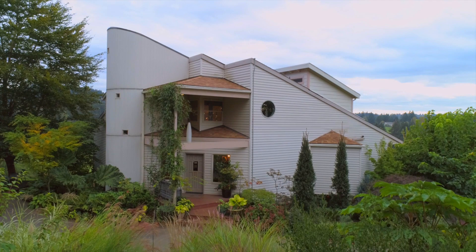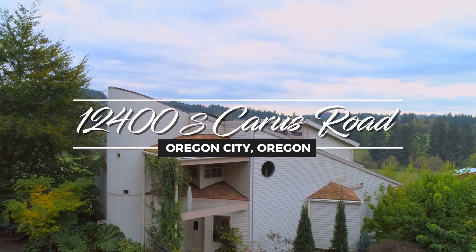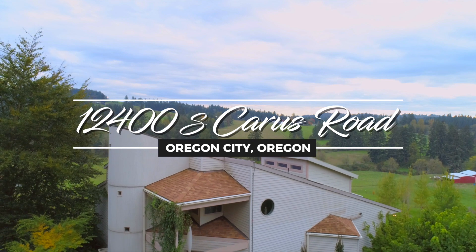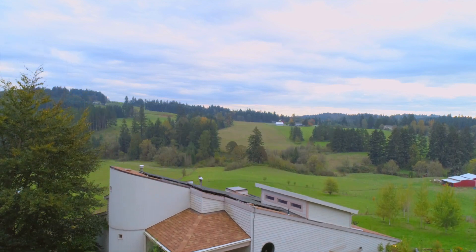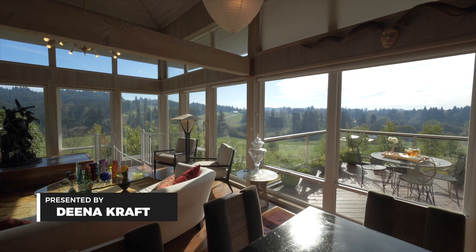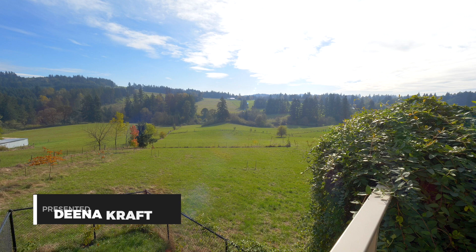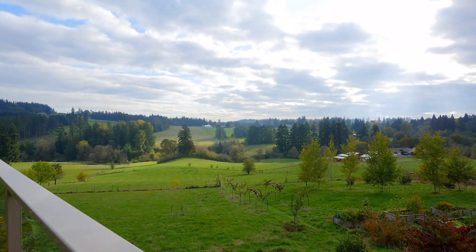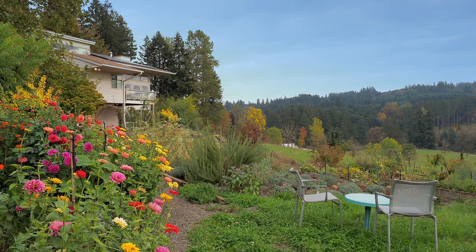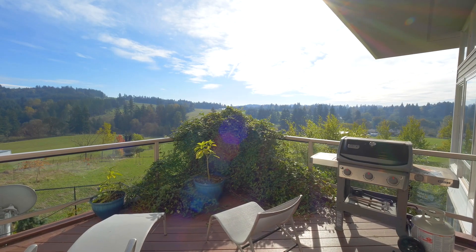We knew within 30 seconds of setting foot in this house and looking out at the spectacular view that this was where we wanted to live. The view is really one of the most incredible we've ever seen — the meadows, the wooded hills, the horses in the neighboring meadows, and the open sky. It's vast and yet there's also a sense that this is your view, that it's private.